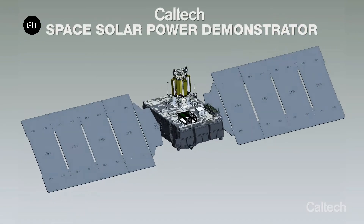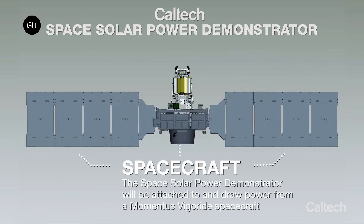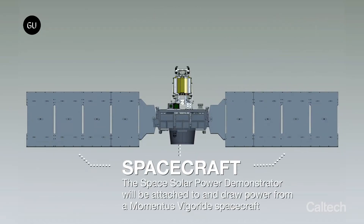The ALBA and MAPLE experiments will take time to get ready, but DOLCE, which will test the solar panel and demonstrator's superstructure deployment, will take place first, and pretty quickly at that.